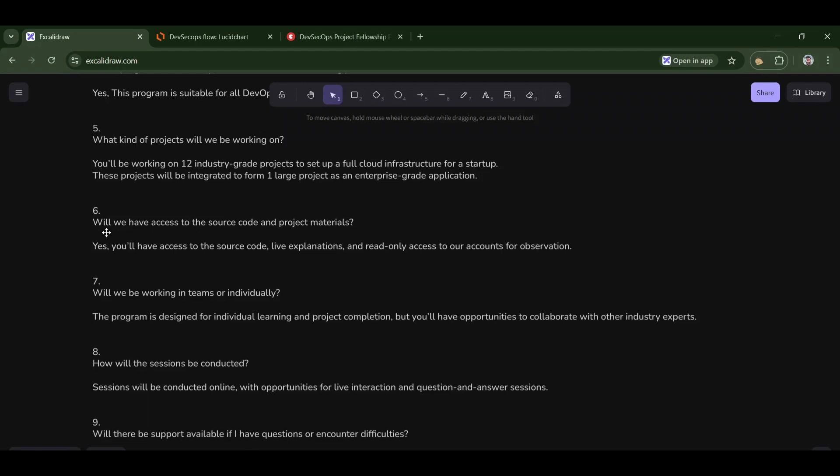Sixth: will we have access to the source code and project materials? Absolutely. You will have access to the source code, live explanations, documentation, and read-only access to the accounts.